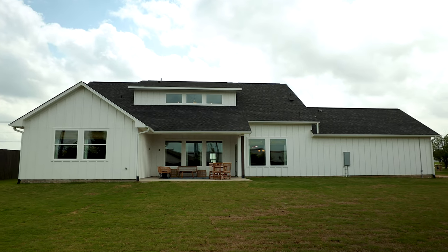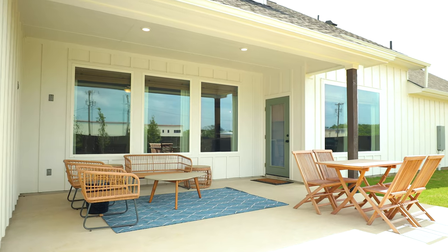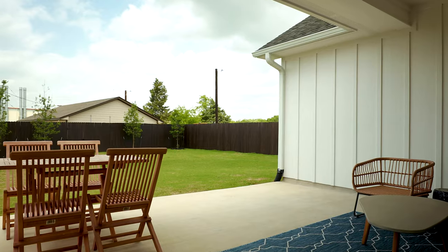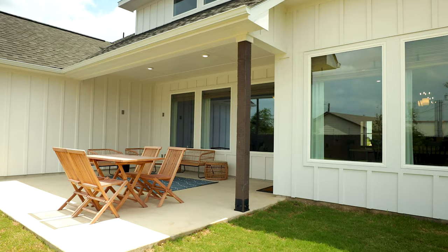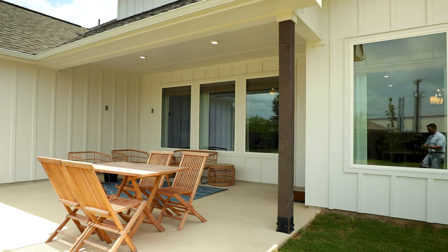One of the most important things for our customers living on rural property is the outdoors — that's why they bought the land to begin with. We took that into consideration, and the outdoor living space on the Canyon design is spectacular. It's immediately located off the family room with beautiful views through fixed glass windows. It's 19 feet wide and nearly nine feet deep, with room for two separate sitting areas, and you can extend it beyond that if you're interested.